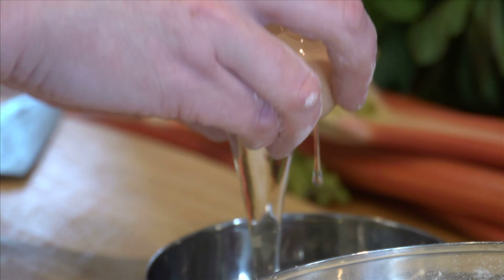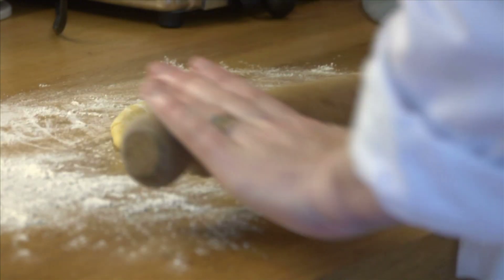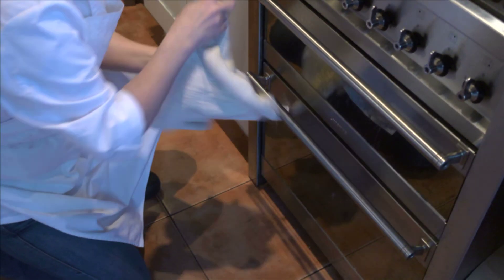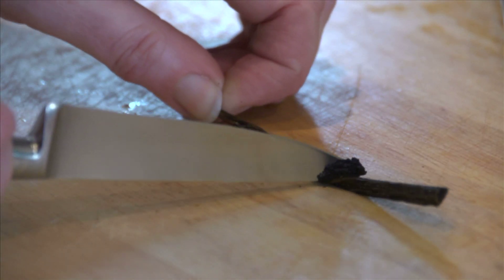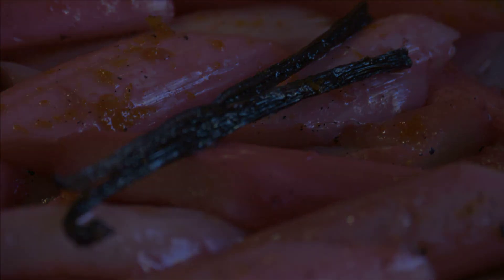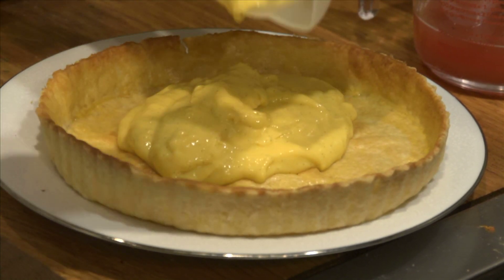Just going to roll the pastry now for the tart. We're going to line our tin. This is something that I made earlier — it's crème patissière.